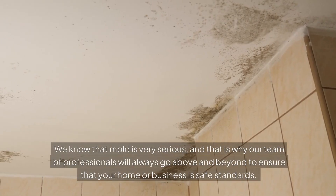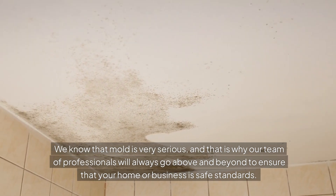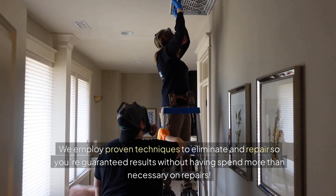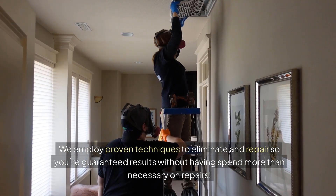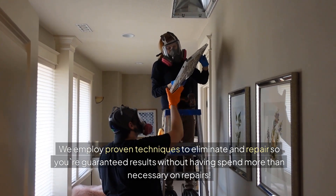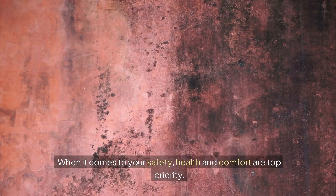We know that mold is very serious, and that is why our team of professionals will always go above and beyond to ensure that your home or business has safe standards. We employ proven techniques to eliminate and repair, so you're guaranteed results without having to spend more than necessary on repairs. When it comes to your safety, health and comfort are top priority.